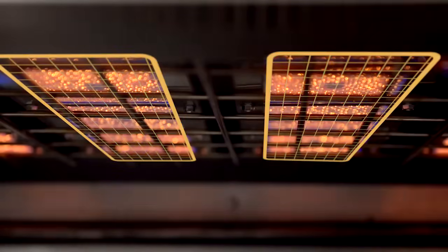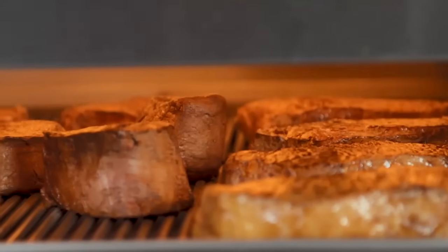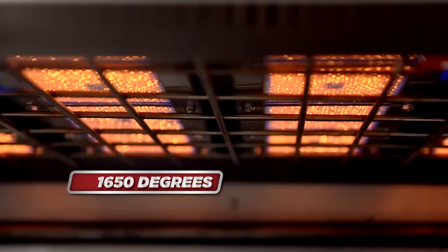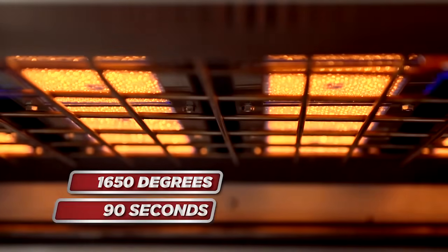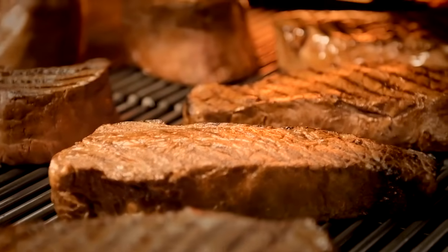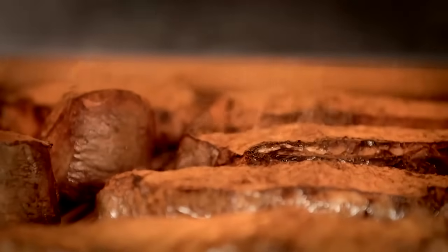South Bend's infrared burner system produces an unparalleled evenness of cooking and searing. With tile temperatures reaching 1650 degrees Fahrenheit in just 90 seconds, the infrared burners can quickly caramelize proteins to perfection, sealing juices into the product.